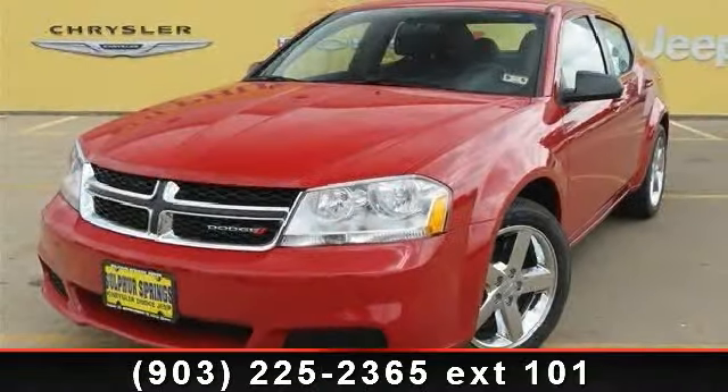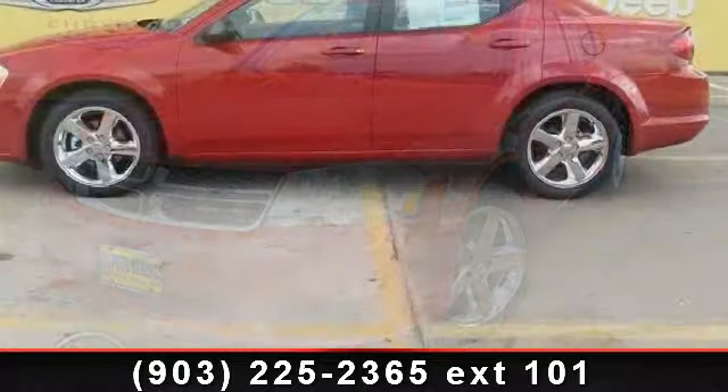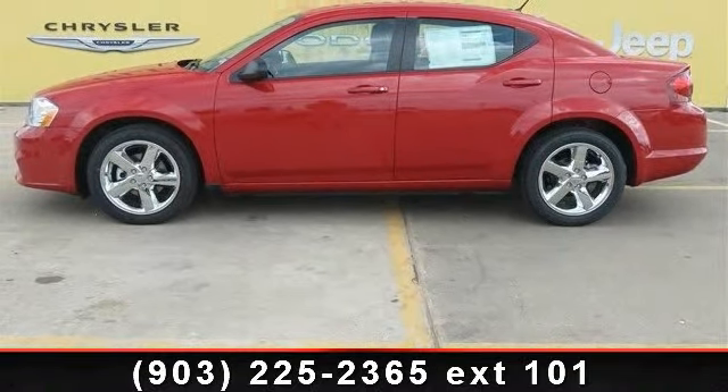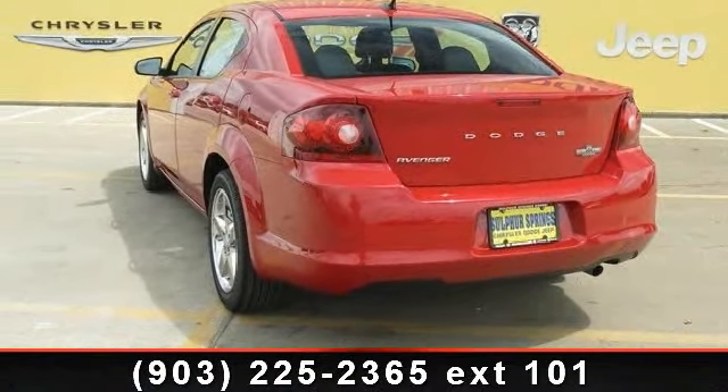Imagine yourself in this 2013 Dodge Avenger. If you are looking for an automobile with great features, look no further. This vehicle comes with a reliable four-cylinder engine, connected to a smooth shifting automatic transmission.